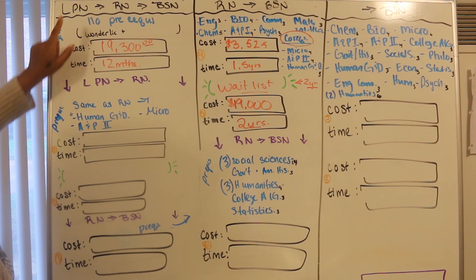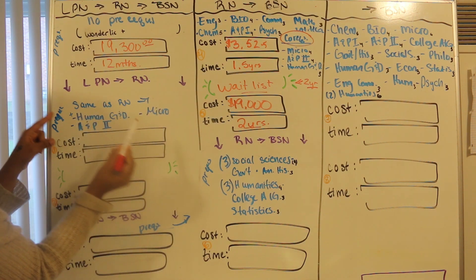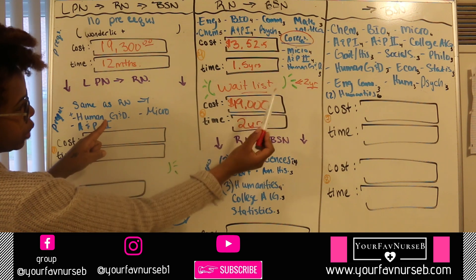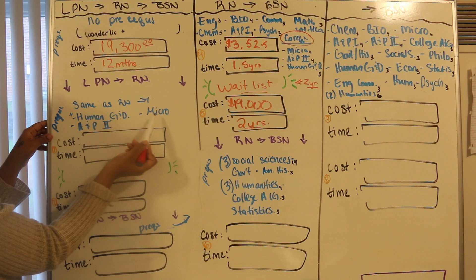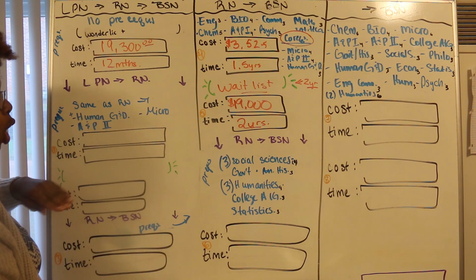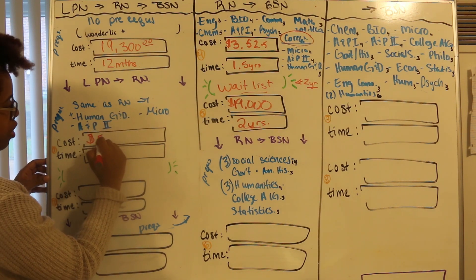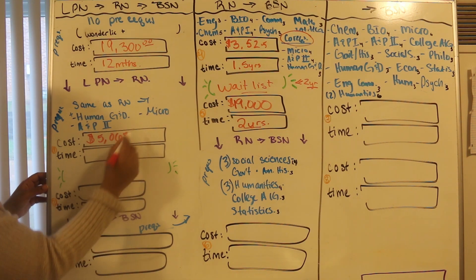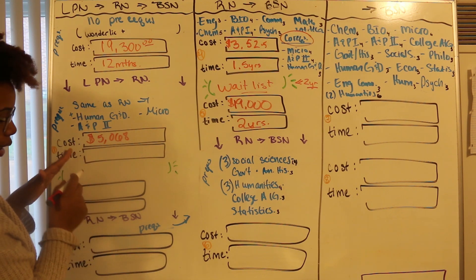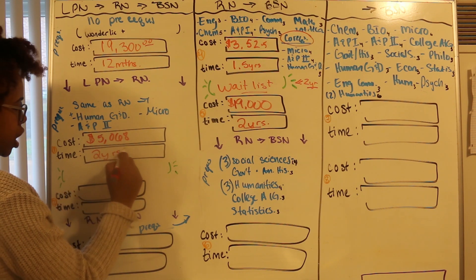Coming back to our LPN to RN to BSN route — when you're going from LPN to RN, you're going to have to take these same prerequisite courses, plus co-reqs including Human Growth and Development, A&P 2, and Microbiology. You have to take all the prereqs and co-reqs before you even apply for the LPN to RN bridge program. The cost for all of your prereqs is going to be $5,068, and that includes the estimated cost of books. The time — I'm going to be conservative — it's going to take about two years to complete them.